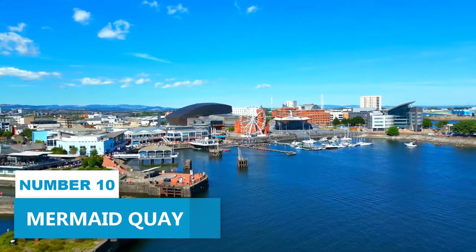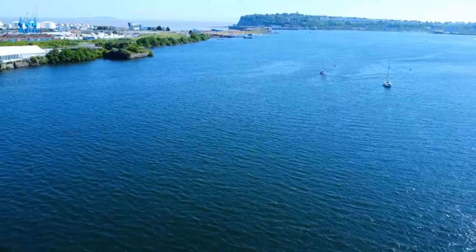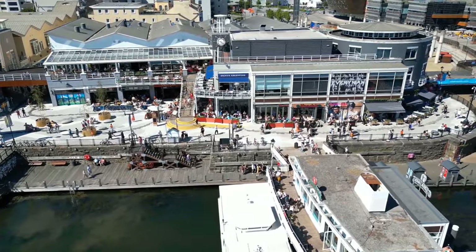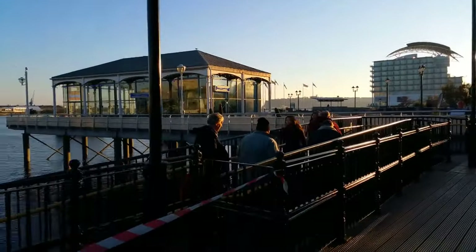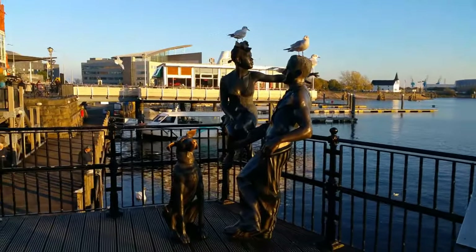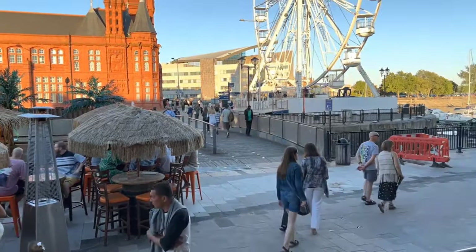Number 10: Mermaid Quay. Mermaid Quay is an alluring waterfront retail and leisure district that will enchant you with its stunning views and a lively atmosphere. Spread across 150,000 square feet, it offers a diverse range of cafes, restaurants serving delicious cuisines from Italian to Japanese, vibrant bars that come alive after dark, and stores brimming with one-of-a-kind treasures. The district's cosmopolitan blend is a magnet for both locals seeking a trendy place to unwind and visitors in search of dynamic cultural experiences amidst their shopping spree.